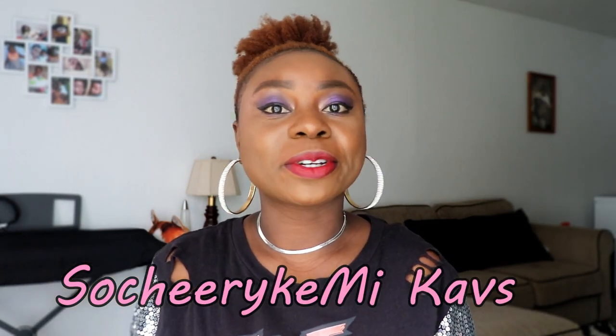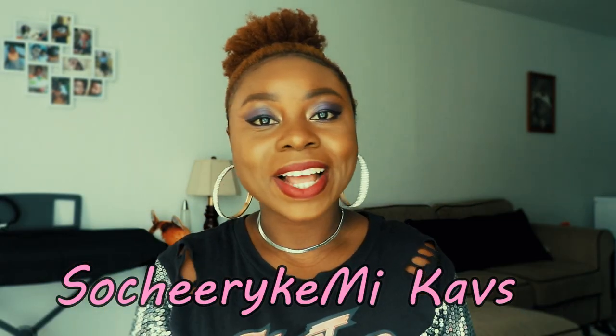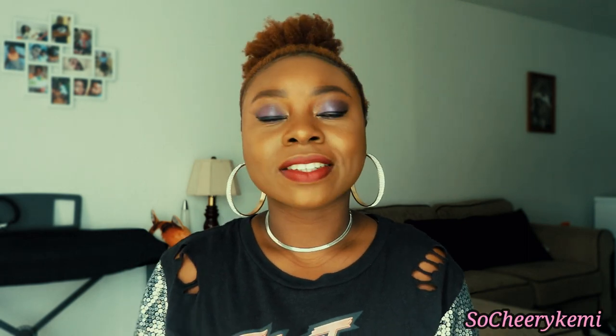Hey guys, welcome to my channel! Today I'll be showing you some sunglasses I got from AliExpress. I get new sunglasses about once a year because I like to change things up and have something new. I got these at the beginning of spring or summer, just to use through those seasons, though I do wear sunglasses during the winter too — I've mentioned that before on this channel.